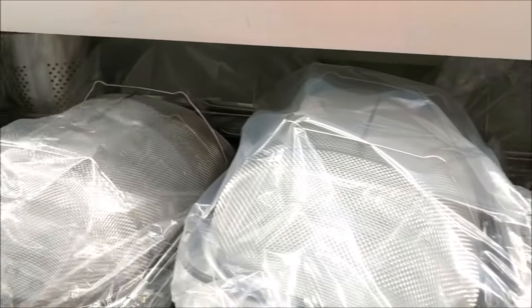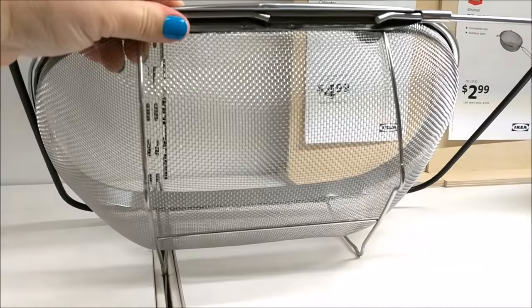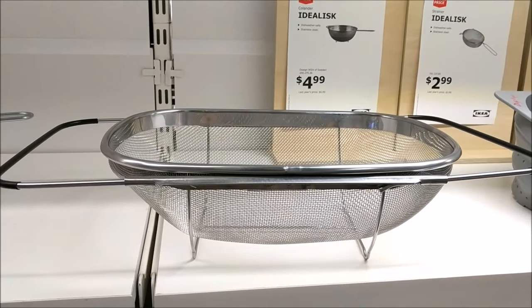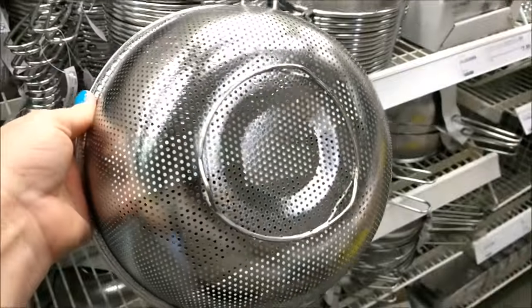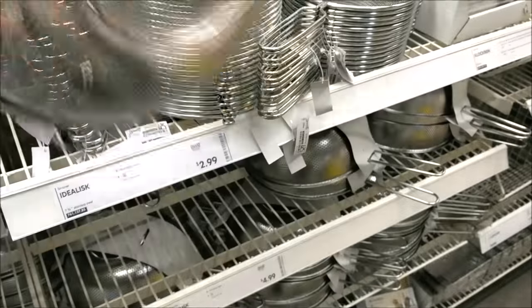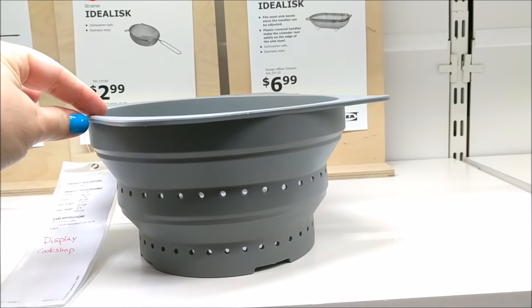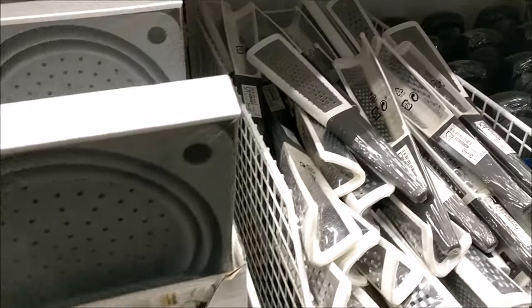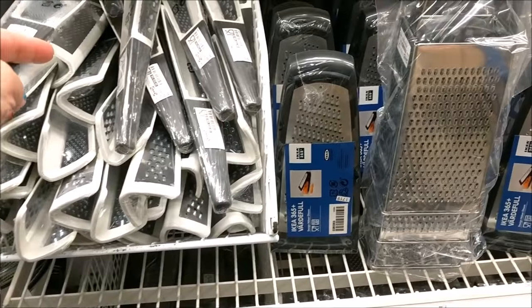They do have quite a few different colanders and strainers. This one I thought was really affordable for $6.99 — it's one of those that sits in your sink and has adjustable sides. I very deeply considered picking one up; might have to do that next time. They also had the silicone version that is collapsible for $7.99 — really compact if you have a small space or maybe a little apartment. Fun kitchen gadgets all over the place.